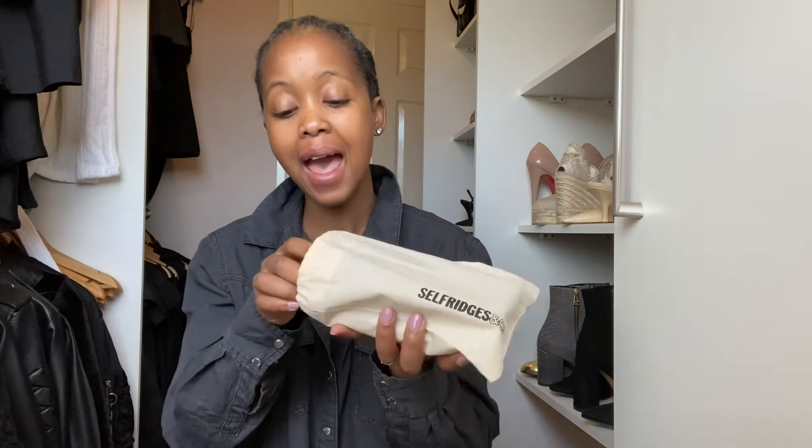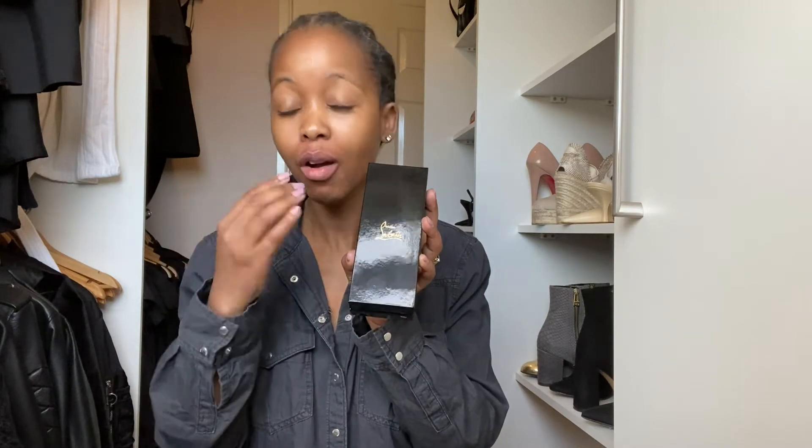Coming back to today's vlog — I wanted to unbox something that I'm so excited about, because for a while now I've been debating whether I should get this or not. You probably saw at the beginning of the video what I'm unboxing. It is a little puzzle which I got from Selfridges. It came in a box and in this little sort of bag, and it is — I don't know if I'm going to pronounce this right — it is a Christian Louboutin lipstick.